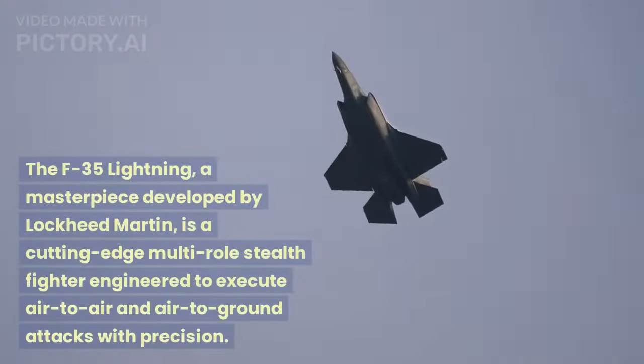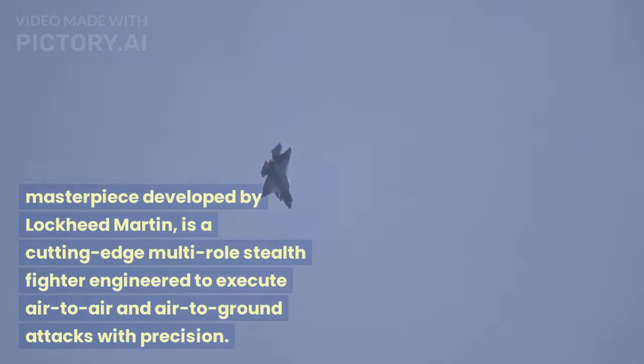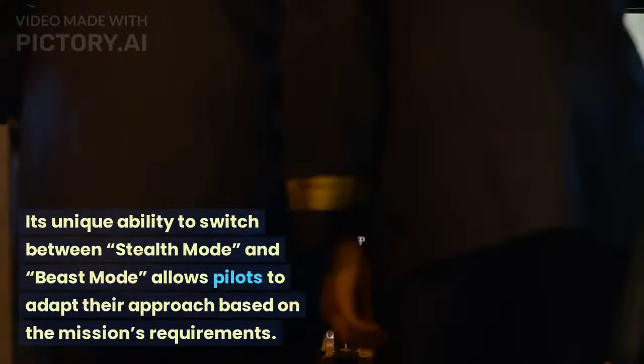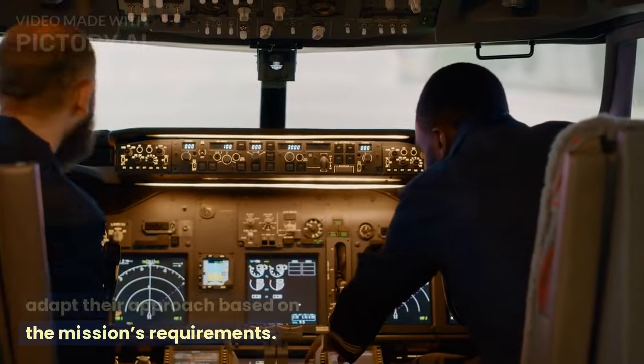The F-35 Lightning, a masterpiece developed by Lockheed Martin, is a cutting-edge multi-role stealth fighter engineered to execute air-to-air and air-to-ground attacks with precision. Its unique ability to switch between Stealth Mode and Beast Mode allows pilots to adapt their approach based on the mission's requirements.